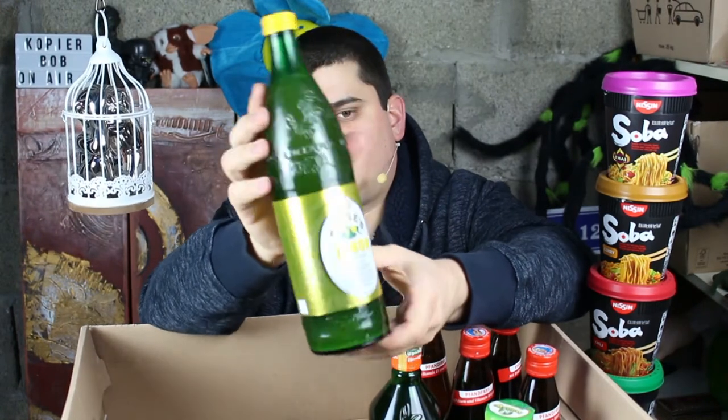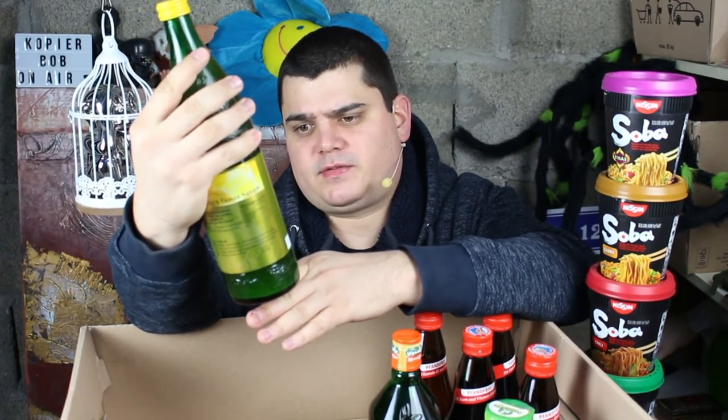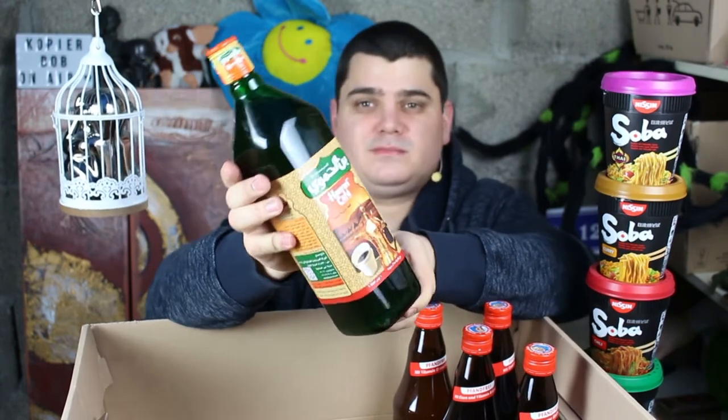This here is lemon squash from Rose's — I think it's from Great Britain. Schweppes, from Schweppes — and I recommend that very much. This here is some coffee in a bottle — I don't know if this tastes good, I don't think so.